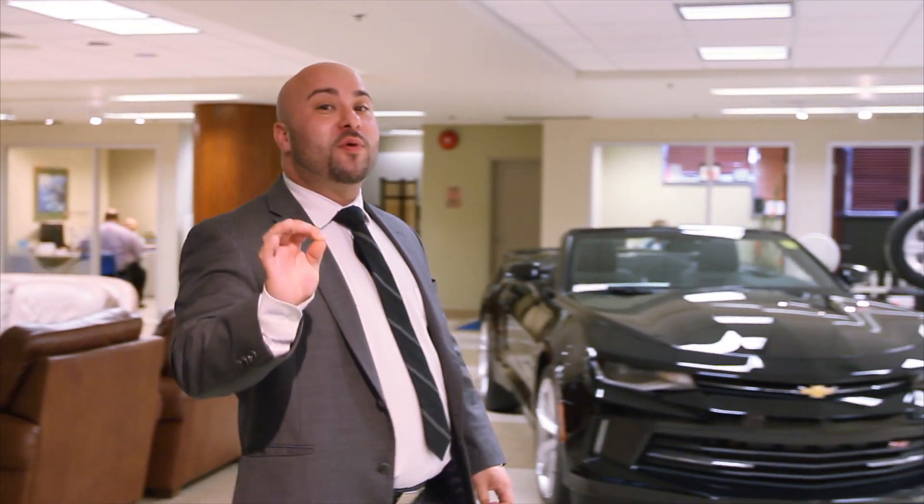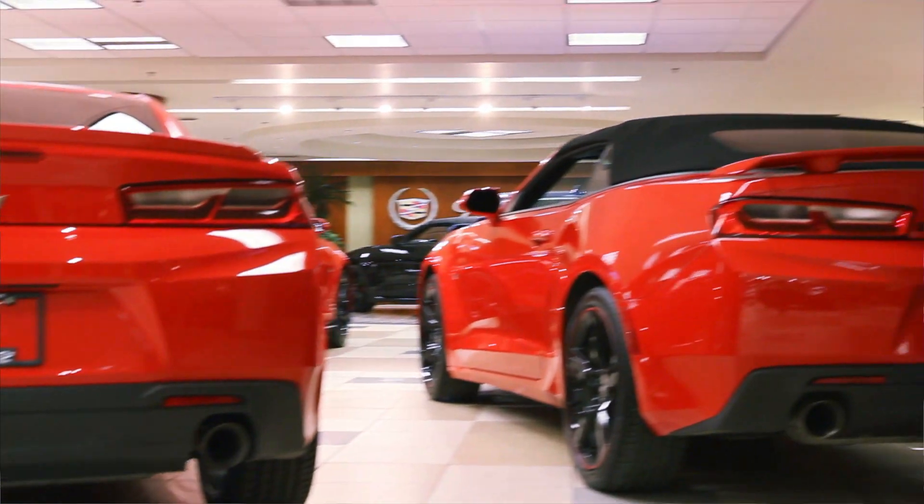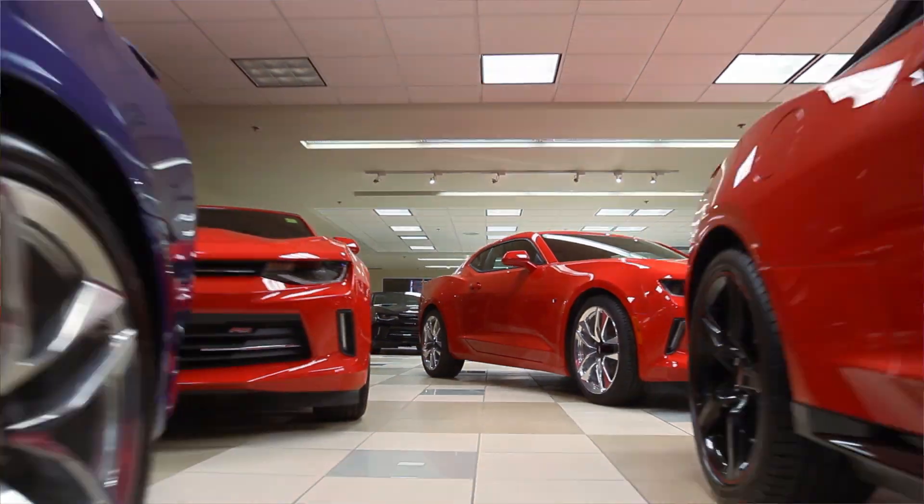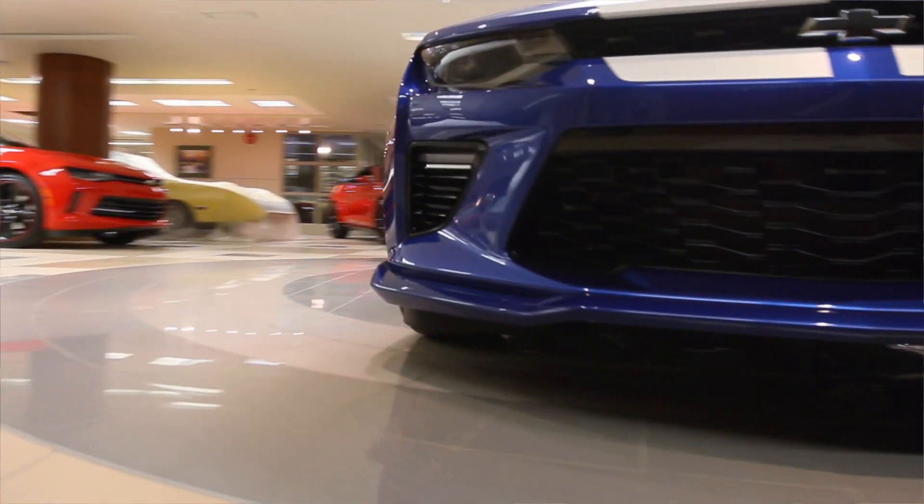We've got the Camaros, the Corvettes, and we've also got Mr. Gauthier's private collection of classic cars. So as you come down here, this is where you're going to come when you're waiting to meet your finance manager, or if you're just killing time while you're in for service. This is the place to be.